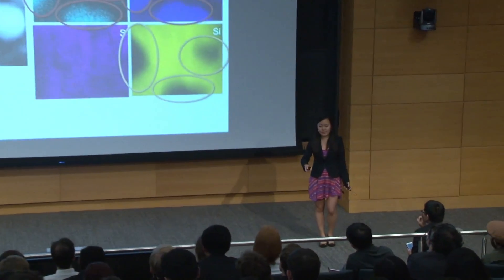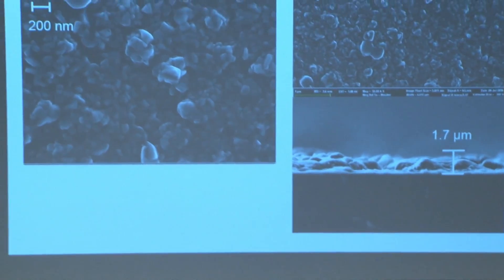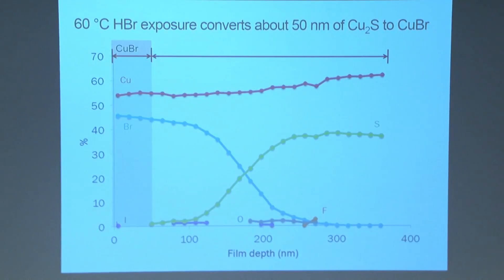We hypothesized that decreasing the HBr exposure temperature would reduce agglomeration, since copper ions are extremely diffusive at higher temperatures. At 60°C HBr exposure, we see a more uniform film with none of the huge crystalline granules. From the cross-sectional view, the crystal islands appear to be growing into each other. Remarkably, for the top 50 nanometers there was no sulfur present, meaning we obtained a pure copper bromide film for 50 nanometers — well above the ~25 nanometers needed for perovskite solar cells.